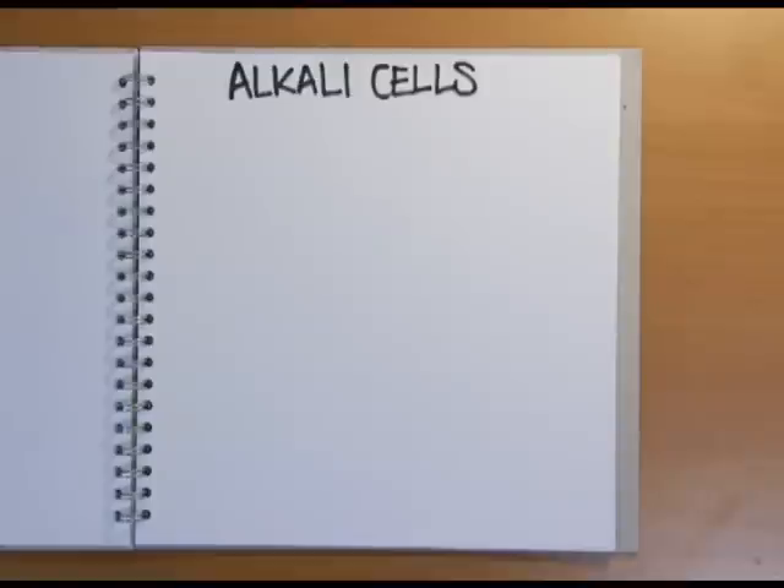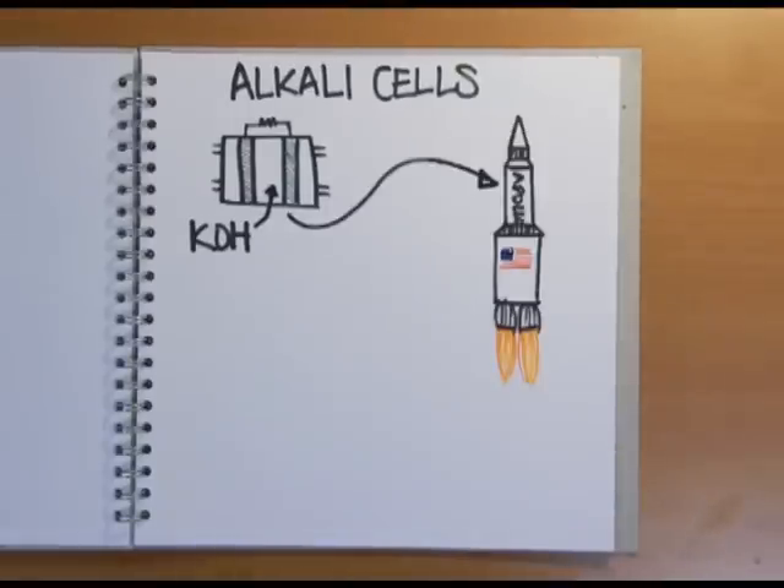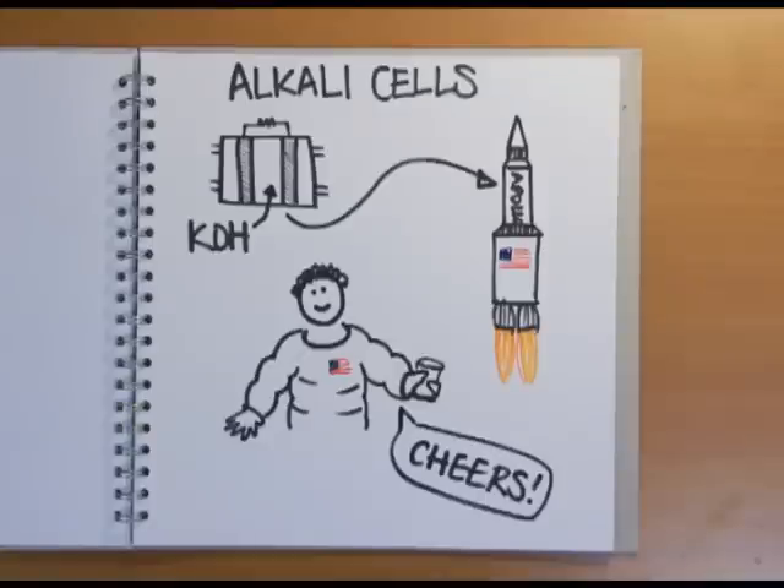There are other types of fuel cell that use different electrolytes. Alkali cells use potassium hydroxide as the electrolyte, and in fact this type of fuel cell powered the electrical systems on the Apollo moon rockets, and the astronauts drank the water they produced.